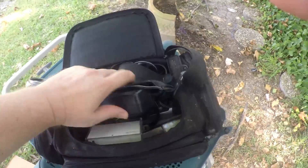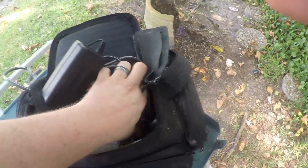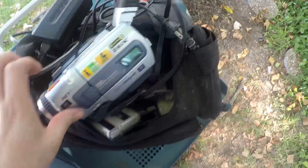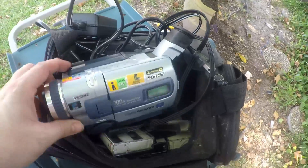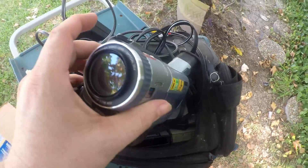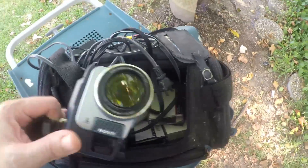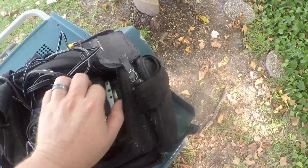Then I got this — it's a Sony Handycam. Looks like it's in pretty good shape. It had the charger and all the stuff with it, though this looks a little worn. I'll have to test it out and make sure it works and everything.